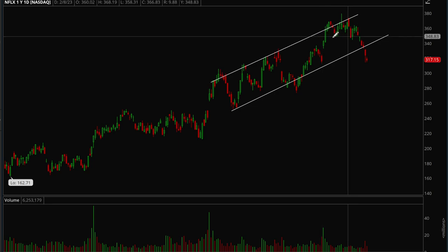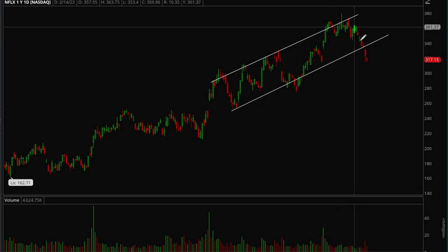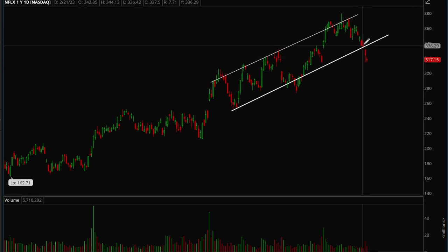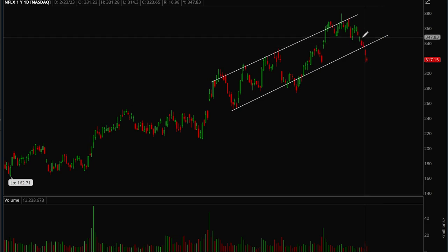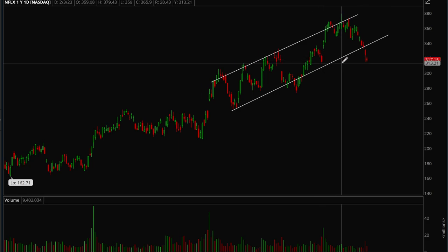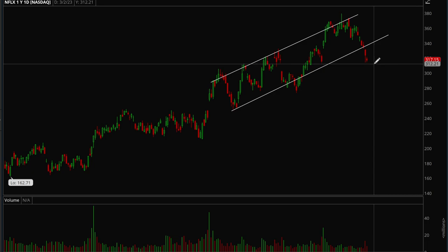Next up let's take a look at Netflix. Netflix is finally breaking down — it's been acting very strong the last couple of months, always testing the upper trend line, but this week it really flushed hard. We first broke the lower trend line, lost support, and then gap filled. On Friday it put in a consolidation bar, but if it loses this 313–314 level there's a good chance it could go a lot lower.